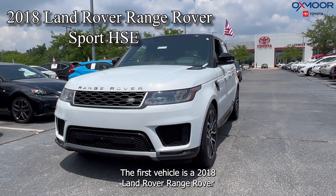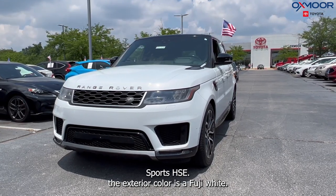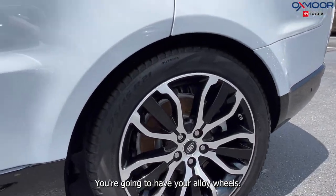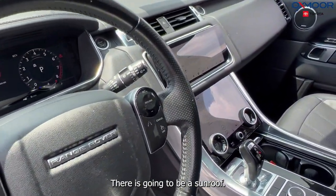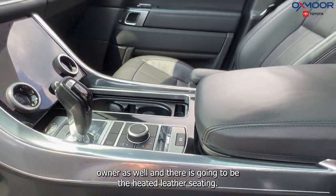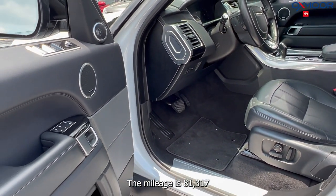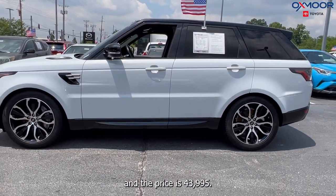The first vehicle is a 2018 Land Rover Range Rover Sport HSE. The exterior color is in a Fuji white. It is four-wheel drive. You're going to have your alloy wheels. There is navigation, blind spot monitoring, Bluetooth, and a sunroof. Clean Carfax, one previous owner, and heated weather seating. The interior is an ebony. The mileage is 81,317 miles and the price is $43,995.